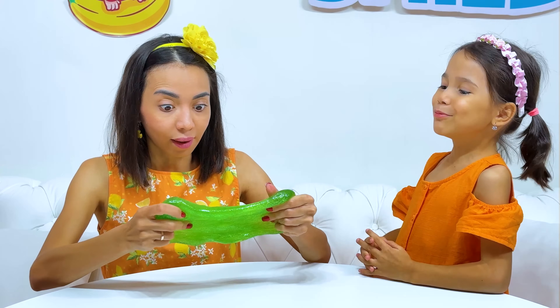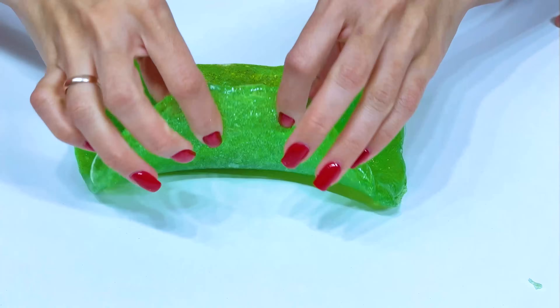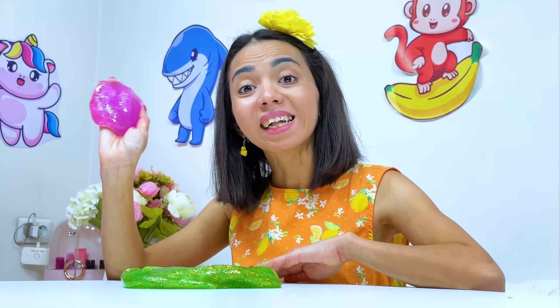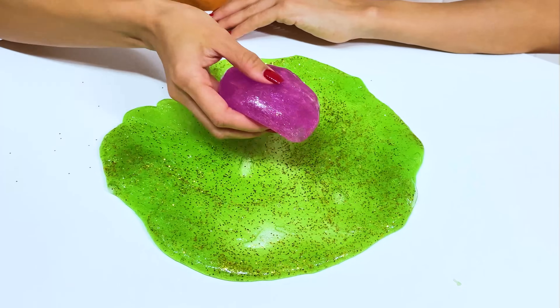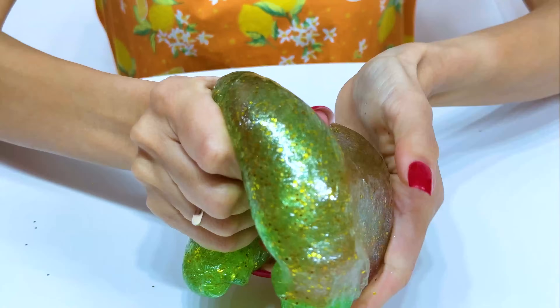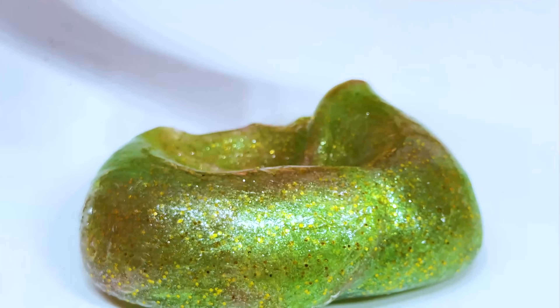I love slime! Now let's add glitter! Now let's add the pink slime! Yippee! And now we got the magnet!